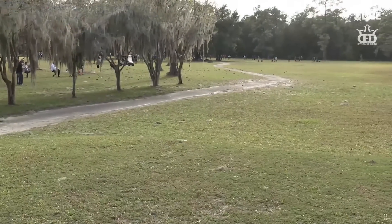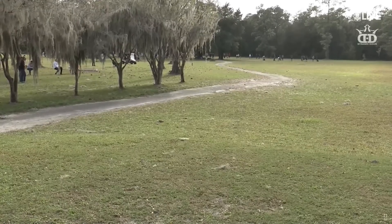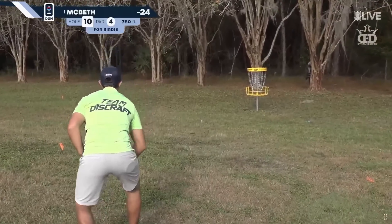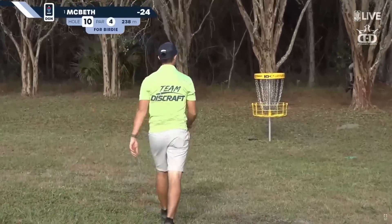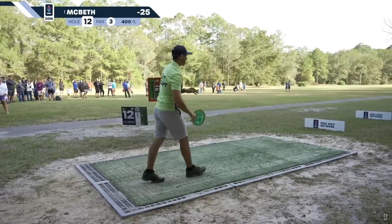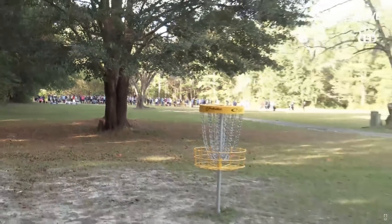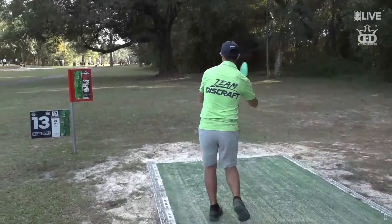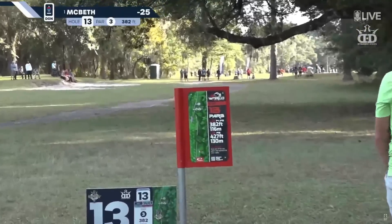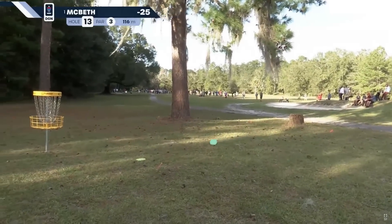That is huge from Paul McBeth — that's going to be a long putt for eagle. We were talking about the par fives being tough to get the three on. You have to keep this one low to the ground with turn. Just like that, folks — 82 on the ground, and he gets the path skip.